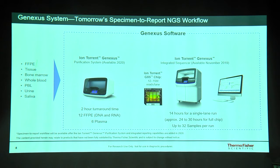The system initially supports different sample types including FFPE tissue, saliva, and so on. Within two hours of turnaround time, you can purify and quantify the nucleic acid and take it to the GeneXS system, where automated library prep is followed by sequencing using semiconductor sequencing technology.